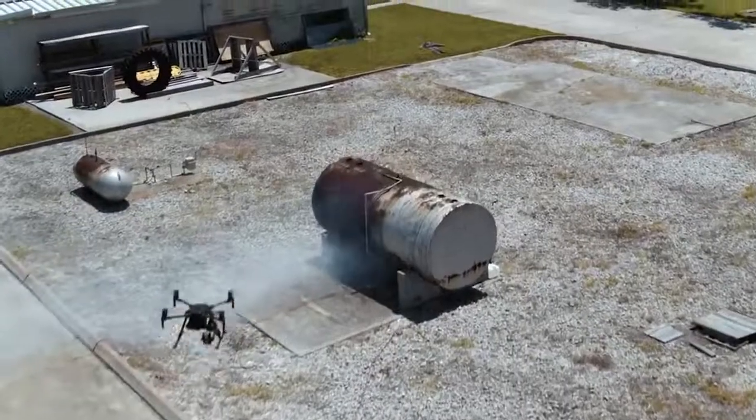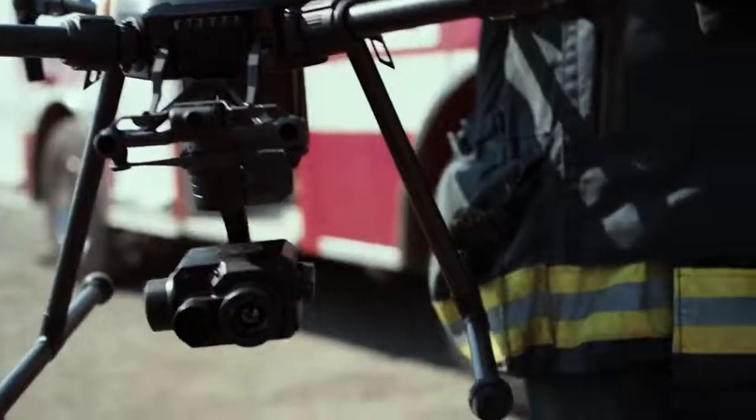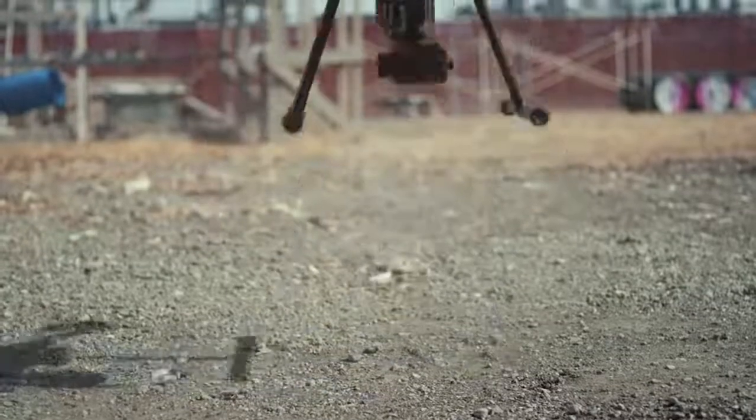DJI has developed a new hardware and software solution that allows government agencies to confidently use drone technology while keeping in accordance with stringent IT and data security requirements. We call it DJI Government Edition.